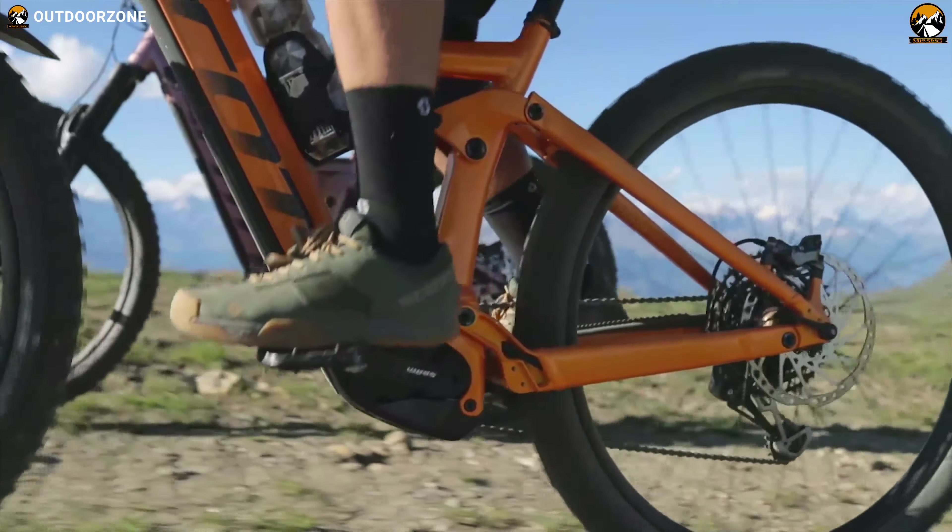Conquer every robust mountain trail loop like a pro with the Centurion No Pogo E-R3600i — a bike that was born to accept challenges no matter how rough the terrain is.